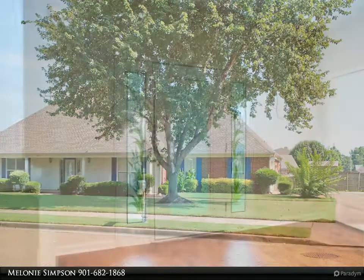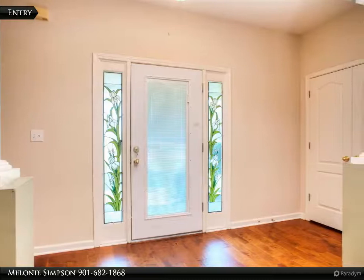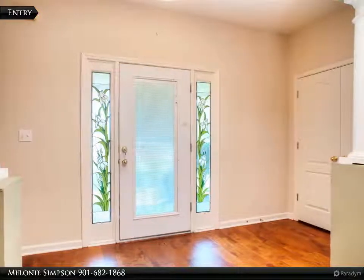Fabulous floor plan, all on one level with huge expandable space up. Three bedrooms, two baths, great room with gas log fireplace.